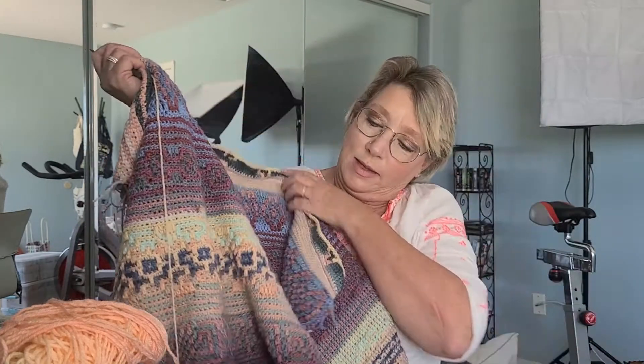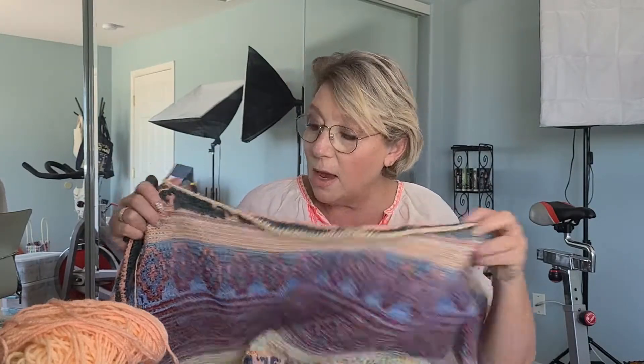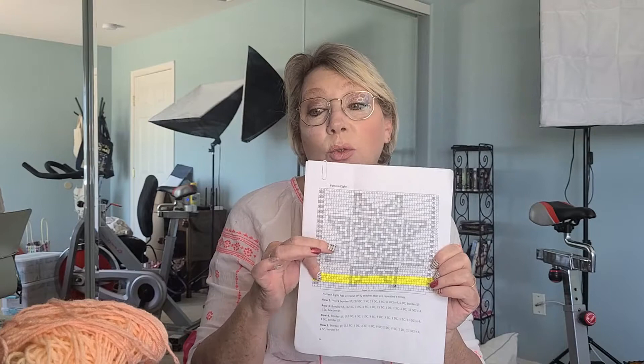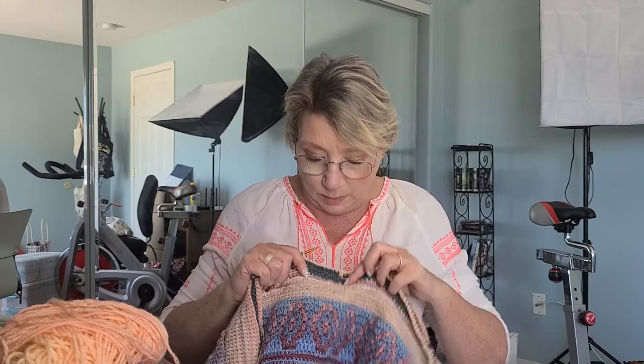I'm still working on this Indiana Afghan and it's really coming along nicely. I'm really liking the colors. I am working on the very last section of the pattern, this guy here, and then I'm going to repeat everything once and I think that's probably going to be enough. I haven't given as much space in between the patterns as some people have to make it huge.